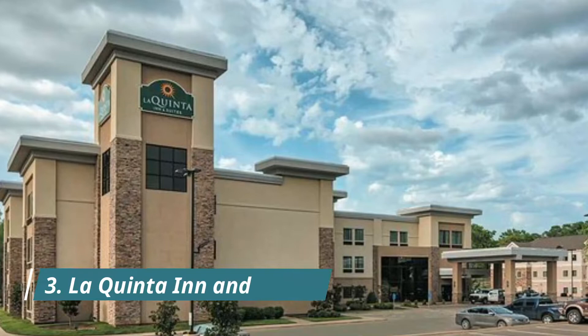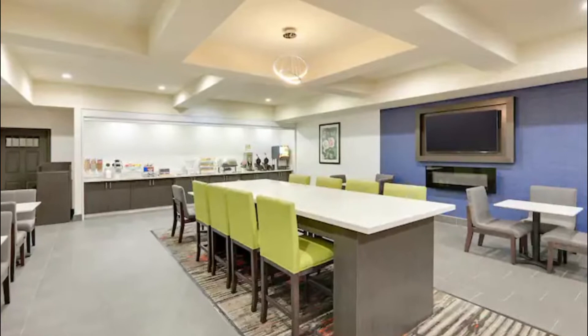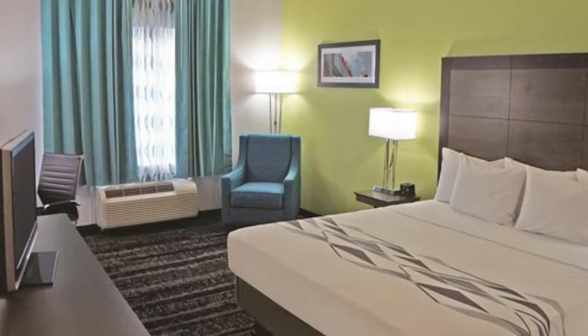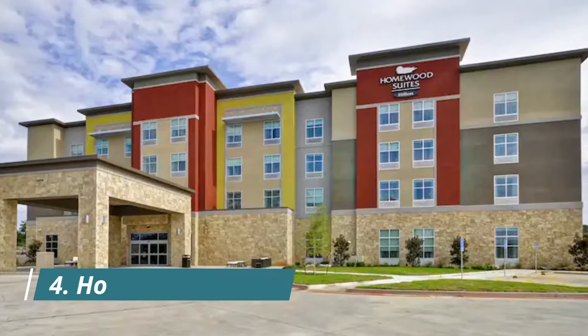Number three: La Quinta Inn and Suites. Tyler's newest La Quinta Inn and Suites is conveniently located on South Broadway Avenue near plenty of shopping and restaurants. We are south of Broadway Square Mall and north of the Villages at Cumberland Park. Guest accommodations are cheerfully decorated, with antique-accessible suites designed for wheelchair entry.